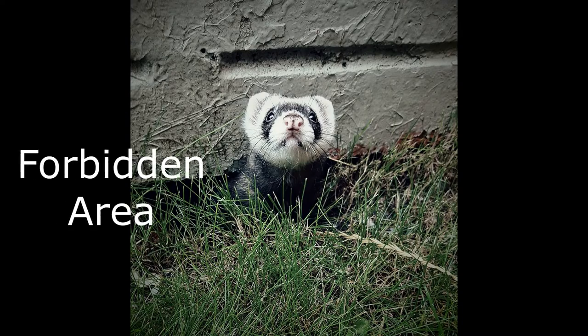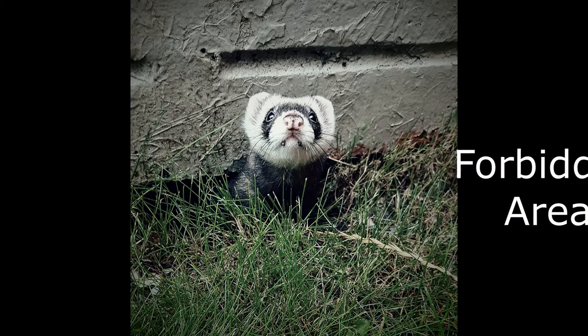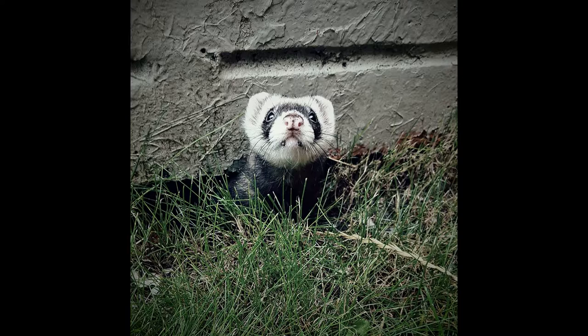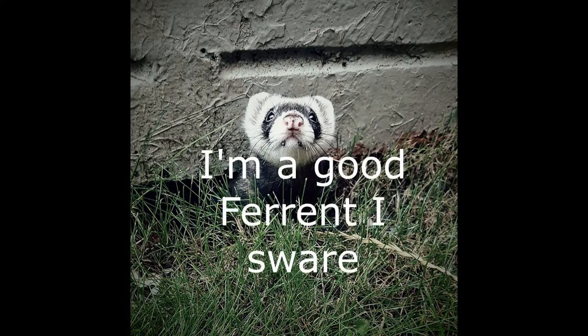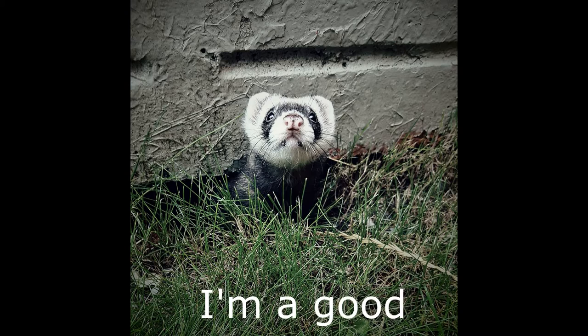Number eleven is 'forbidden area.' Once again we have the little troublemaker that is Jasper. He used to find ways out of the house - yes, out of the house. We had the house ferret-proofed and I'm not even sure how he did it - maybe he was sneaking out when the dog was going potty or whatever. His favorite hiding place was under the side step. Here we have a photo of him poking his head out like, 'na na na na boo boo, I'm in a place I shouldn't be.' Oh, he was a trouble nugget.